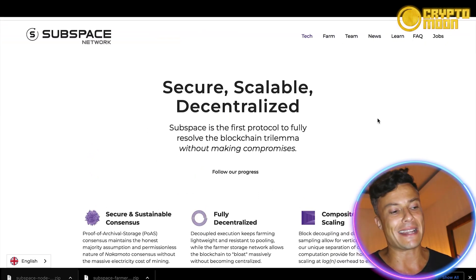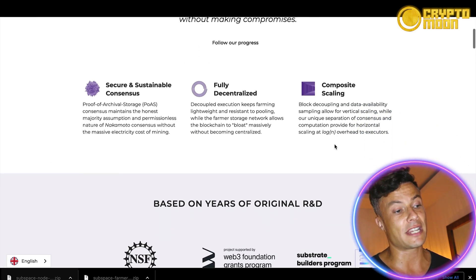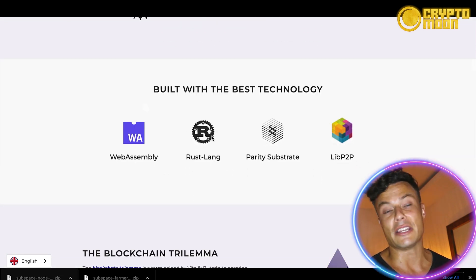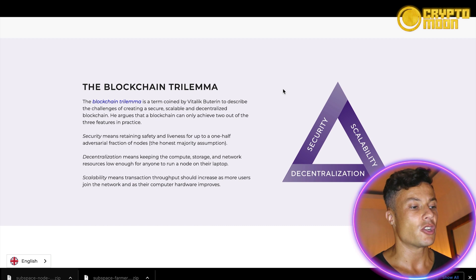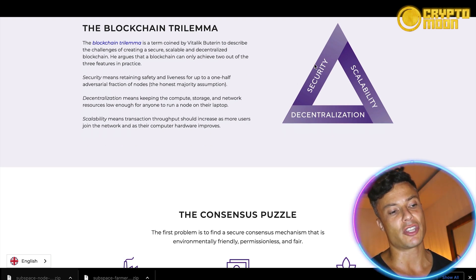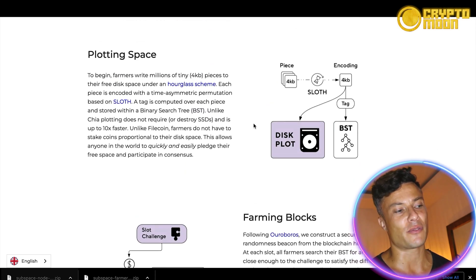In terms of the tech, Subspace is secure, scalable, and decentralized — it's the first protocol to fully resolve the blockchain trilemma without making compromises. It's secure, sustainable, fully decentralized, and has composite scaling, meaning it will continue to exist forever. The blockchain trilemma is a term coined by Vitalik Buterin to describe the challenge of creating a blockchain that is secure, scalable, and decentralized simultaneously. He argues that blockchains can typically only achieve two out of the three features in practice.